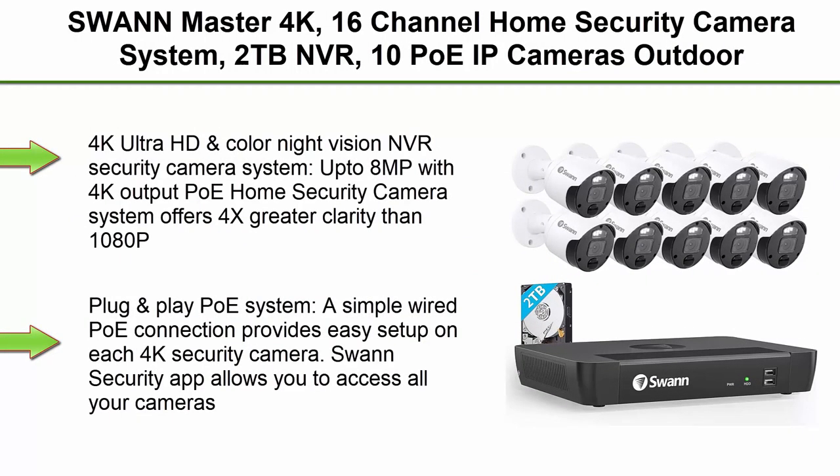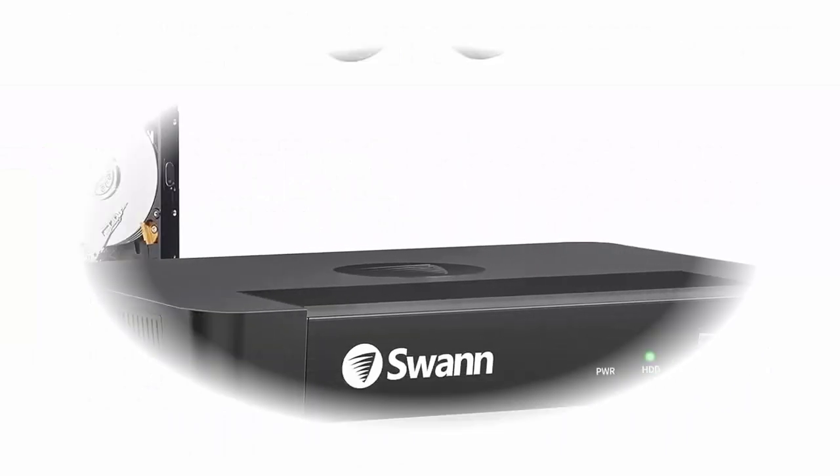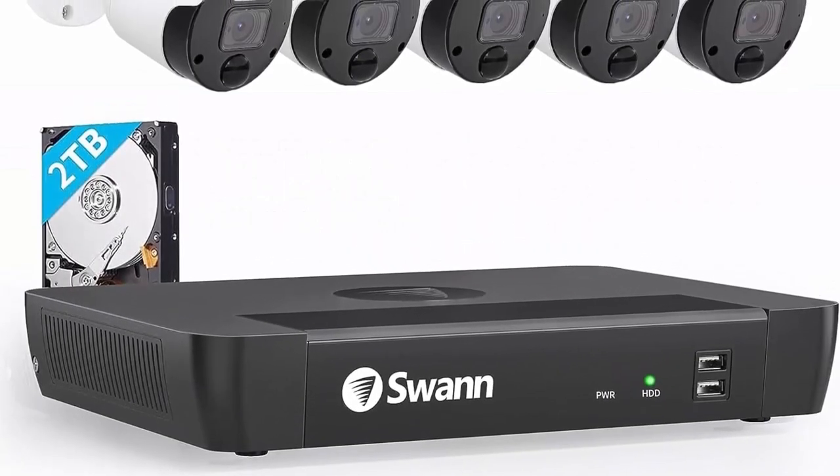Top 1: Swan Master 4K, 16-Channel Home Security Camera System, 2TB NVR, 10 PoE IP Cameras Outdoor, Wired Surveillance CCTV, Heat Motion Vehicle Detection, LED Light, 24-7 Recording Security Camera.